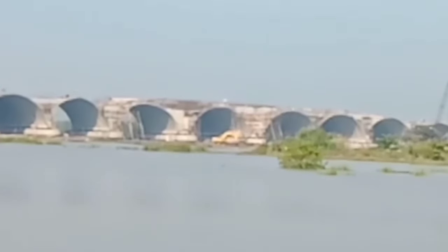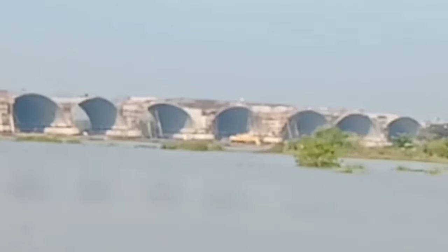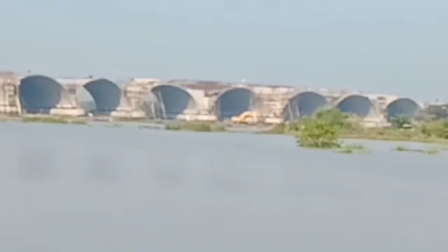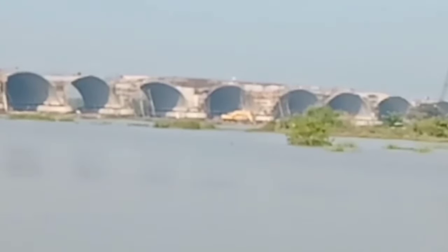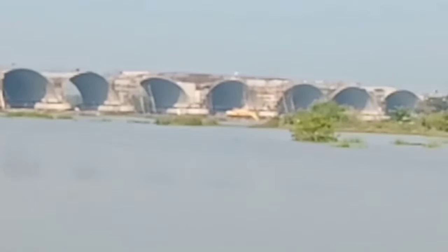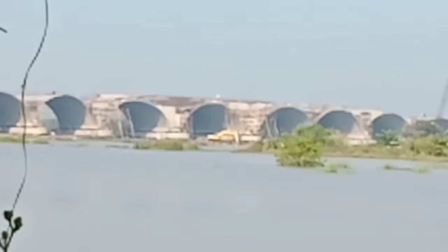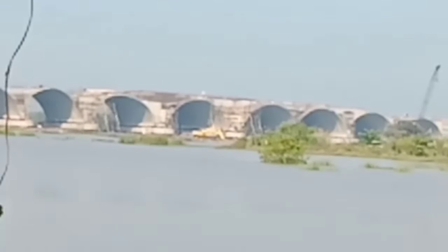Karena bulan-bulan ini sudah masuk ke musim hujan, jadi sering hujan. Kiriman air dari utara menyebabkan di area proyek ini air selalu meluap kalau datang air dari utara. Jadi pihak proyek dalam mengatasi banjir membuka tanggul untuk melancarkan seluruh air agar tidak mengganggu atau menghambat pekerjaan proyek Jembatan Bandan Simo ini.